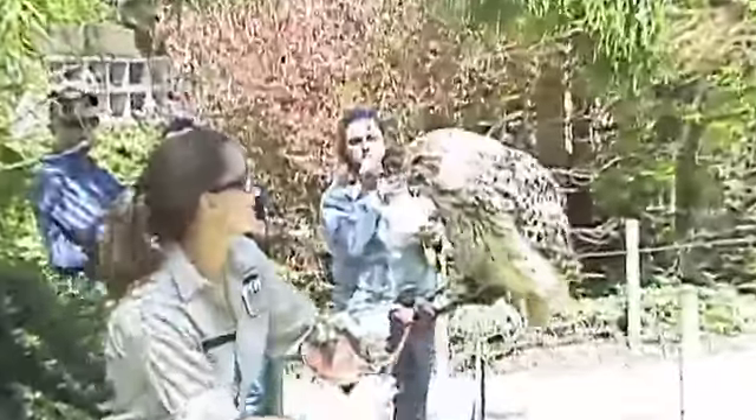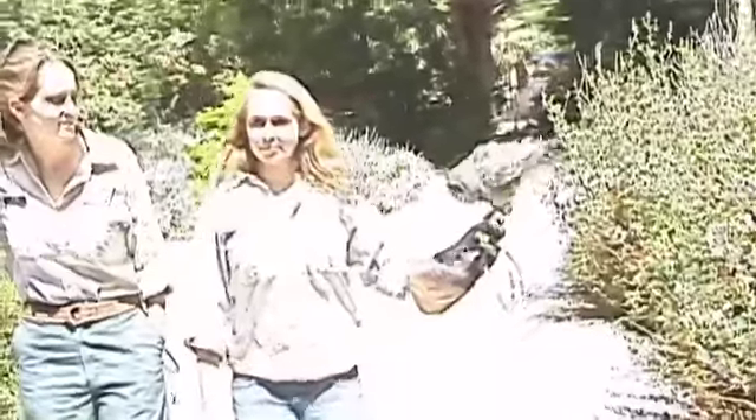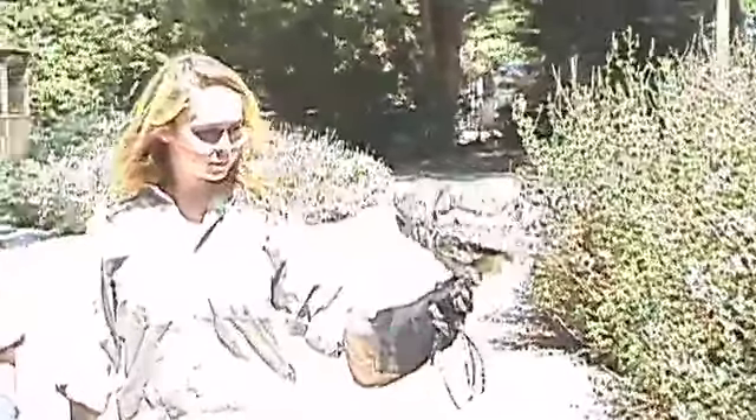We also have our keeper connections this summer, which people can go throughout the zoo at different times of the day and meet the keepers. This is a big favorite because everybody wants to meet the people who take care of the animals. It's a very unique experience. It'll happen from July through August throughout the zoo at different locations, so just check when you come in.